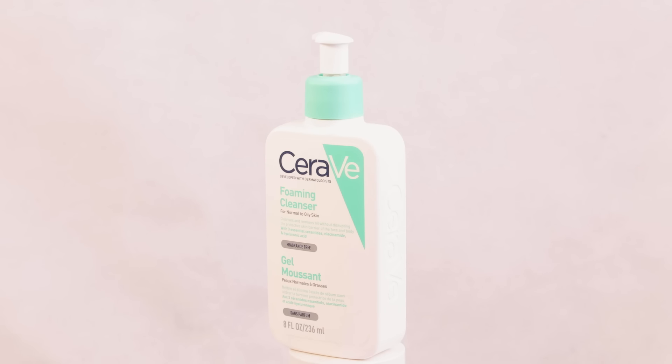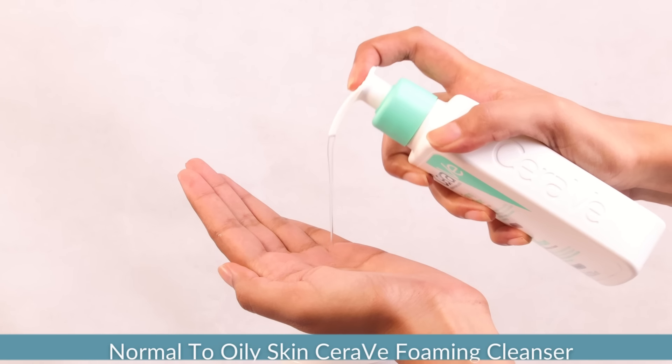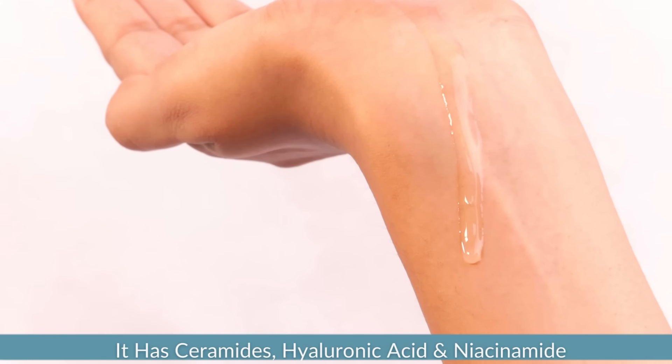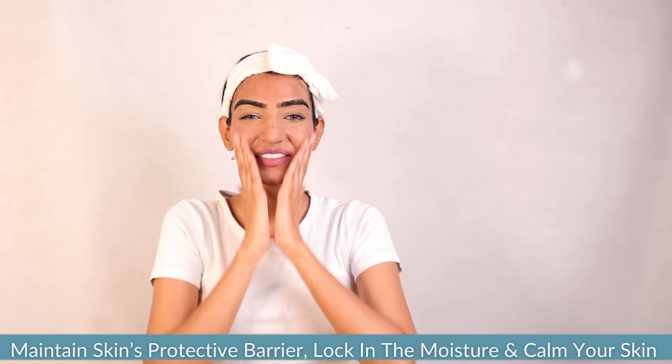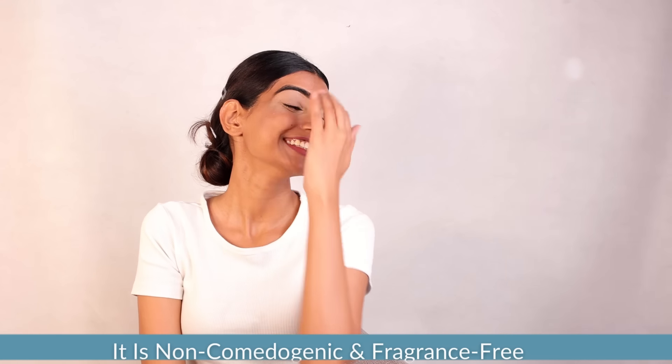For normal to oily skin there is the CeraVe foaming cleanser. It is a clear gel that foams easily without needing to rub hard. This cleanser features ceramides, hyaluronic acid and niacinamide, all working together to maintain your skin's protective barrier, lock in moisture and calm your skin. Plus it's non-comedogenic and fragrance-free, so it won't clog your pores or cause irritation.